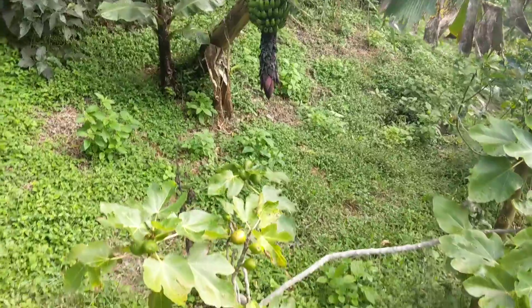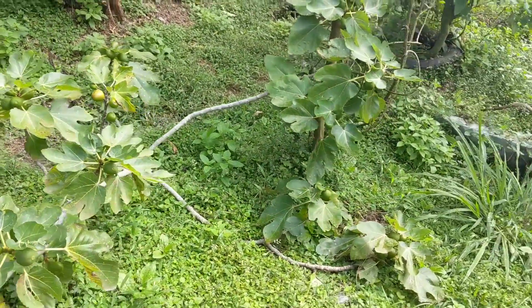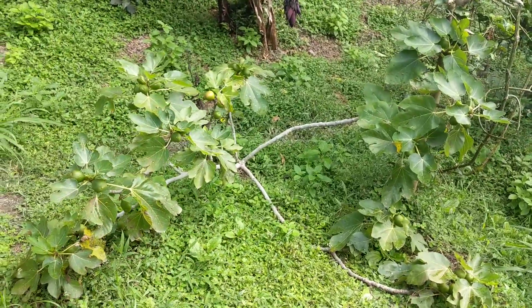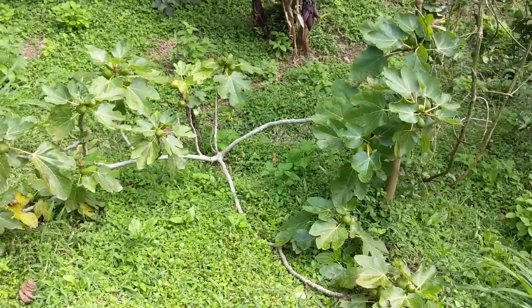We also have figs — it's so exciting. I thought it was too small of a plant to have fruit, but here they are. There's about 50 of them, and when they ripen they kind of droop.